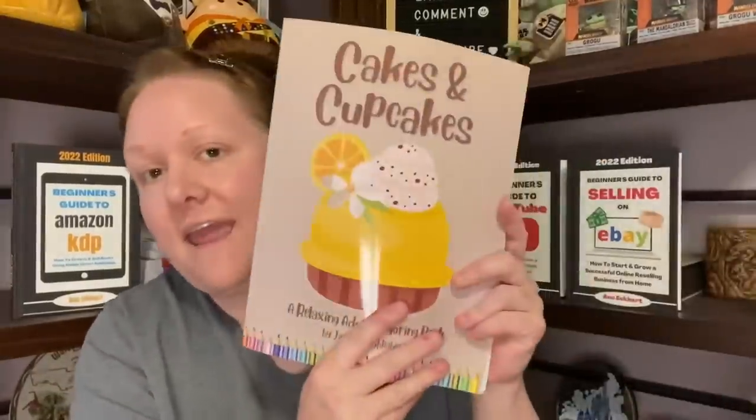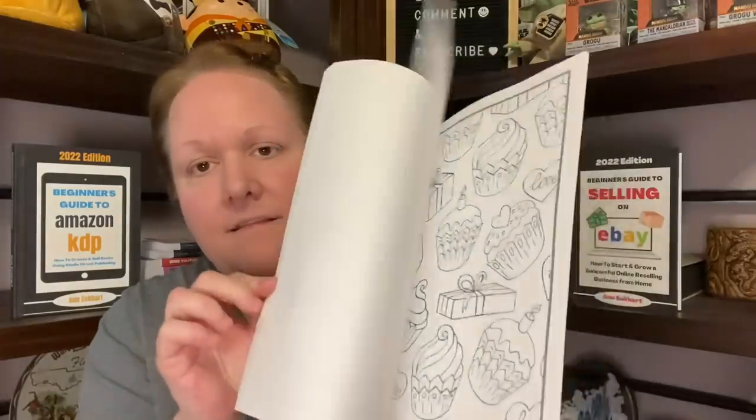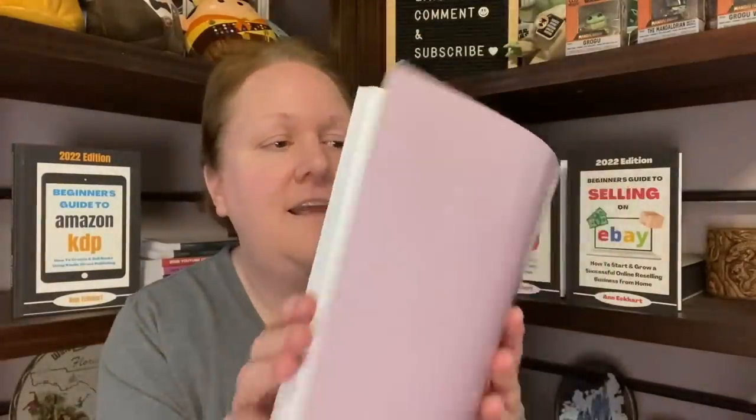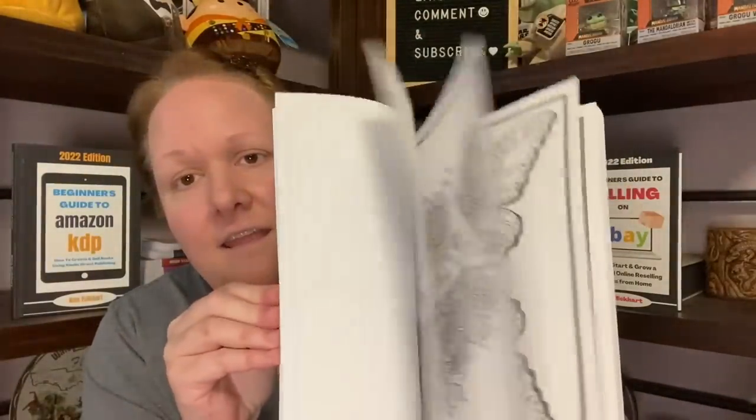I wanted to show you some of the coloring books. I took down all but one coloring book and completely redid it — so the cakes and cupcakes coloring book is the same listing but all new pages inside. If you did get this one, it is completely new and it's only on Amazon. The coloring books are only on Amazon now — I'm not putting them on Etsy. And a brand new one is butterflies.